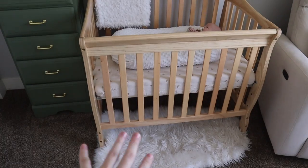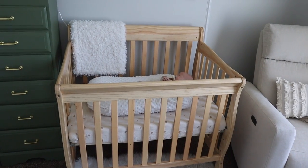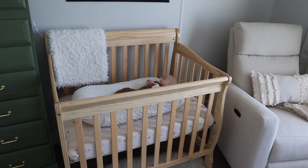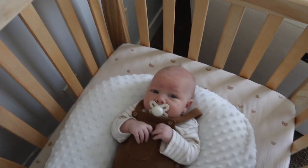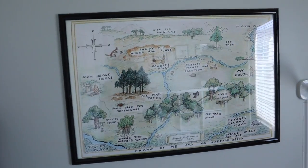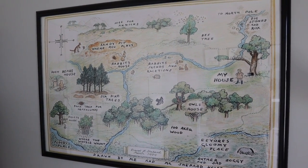Moving over to the crib area - I have this rug down here. This is actually a convertible mini crib. I decided to do a mini crib because I don't have the space for a traditional crib, and I actually love mini cribs. My three-year-old could probably still sleep in a mini crib! I went this route for space-saving reasons, and I love it. Here's our little star of the show - he's saying hi! We've got our monitor up there, and this is a beautiful map of the Hundred Acre Wood.